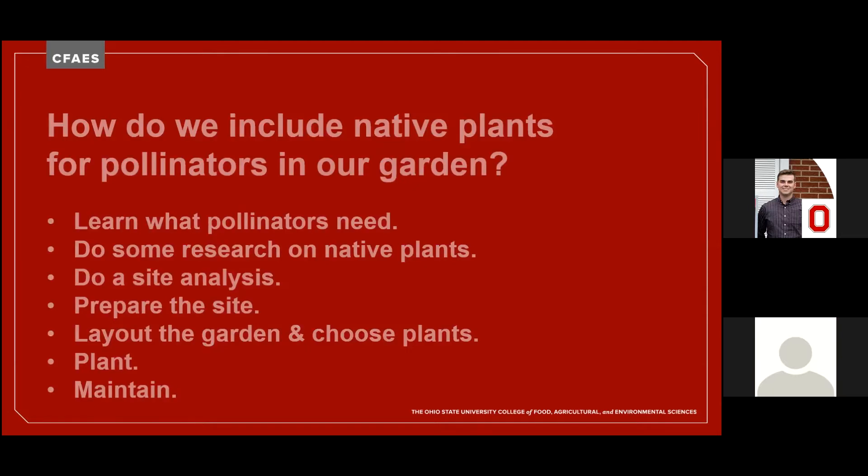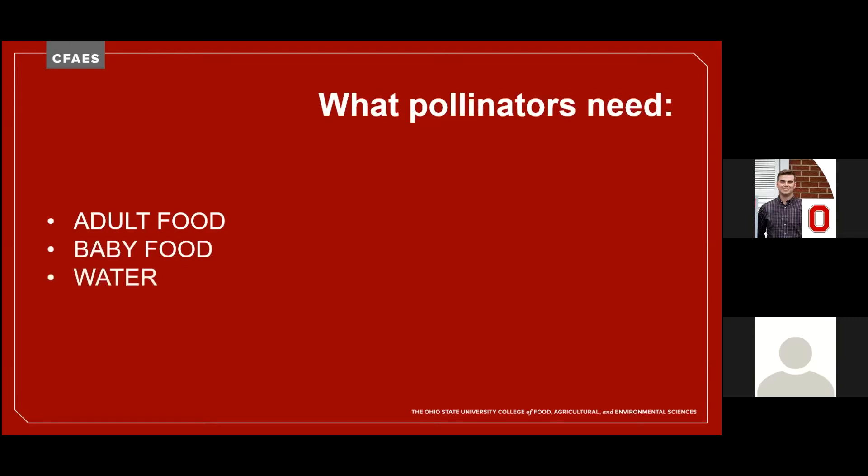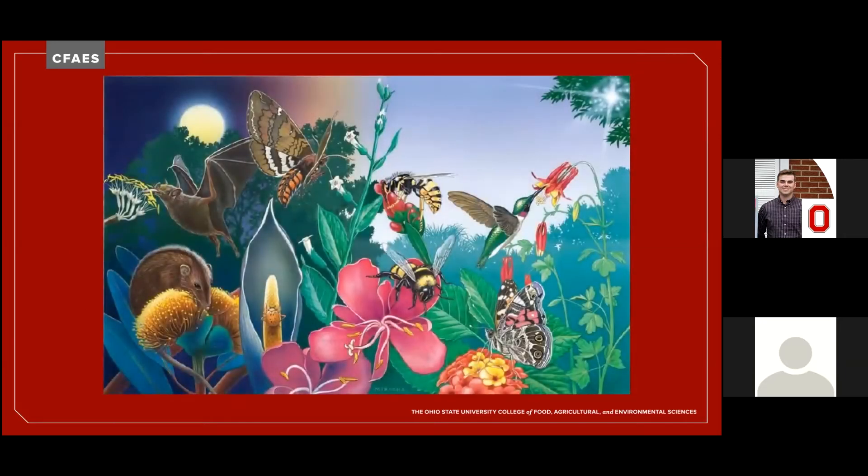What do pollinators need? Their needs aren't much different from our own: food for adults and their children, water, a place to live, and some protection from creatures that would harm or eat them. They will need to bloom at different times of the year and even different times of the day to attract a diverse group of pollinators throughout the growing season 24 hours a day.